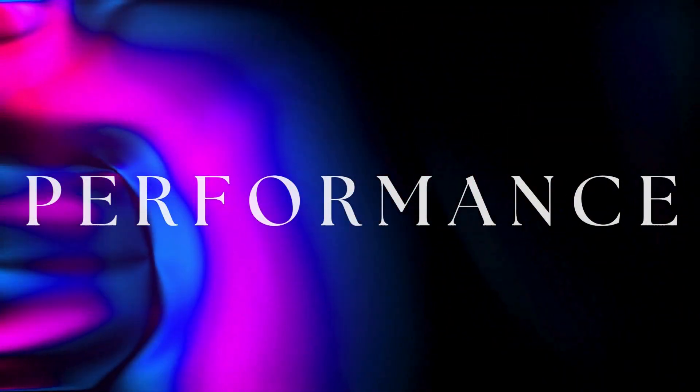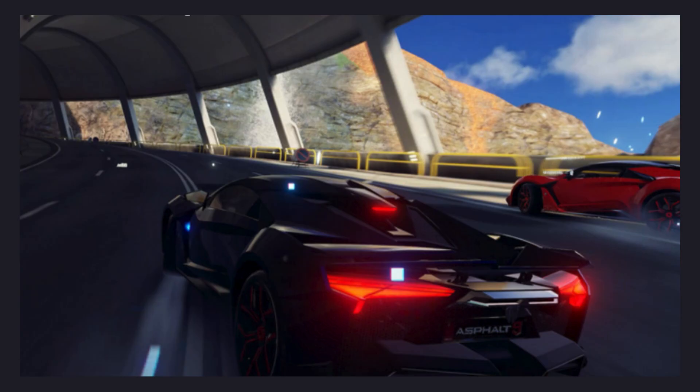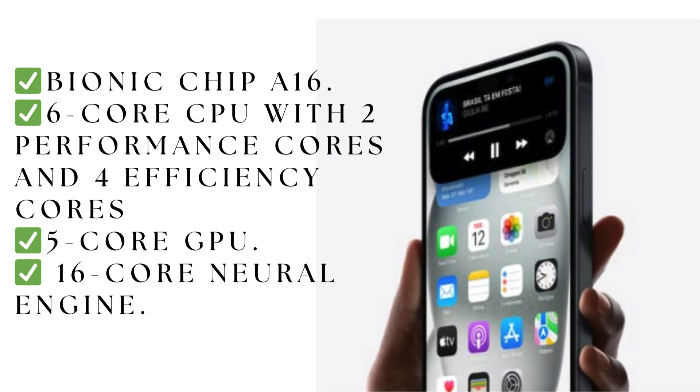Performance: the iPhone 15 is equipped with the A16 Bionic chip, while the iPhone 14 has the A15. In benchmark tests, the iPhone 15 showed slightly better performance in terms of single and multiple cores, but the difference is not significant for daily use.